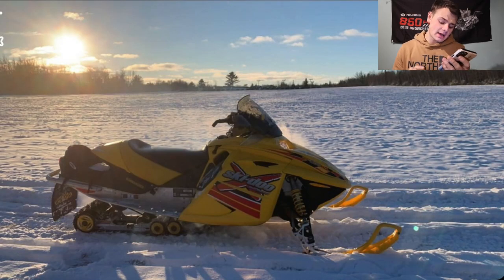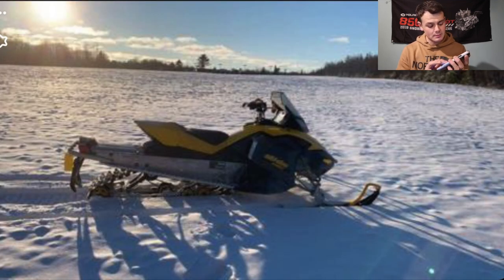We got Camden here. Camden has two sleds: a 2004 MXZ 800 and a 2008 Skidoo Renegade 600 — his and his dad's sleds. Love to see father and son riding together, like me and my dad do. The Renegade looks pretty sweet, and the MXZ looks very familiar, like the sled I was going to rebuild on the channel but ran out of time. Either way, two awesome sleds. I'm going to give you guys a 7.